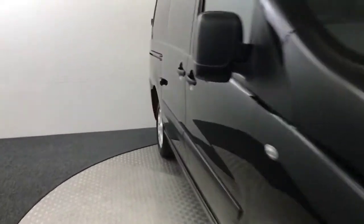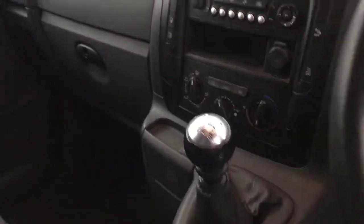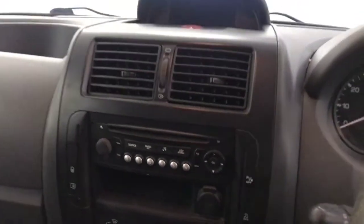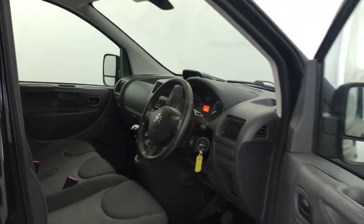So a quick look inside. You've got your three cloth seats, which are in good condition as you can see. Six-speed manual, you've got air conditioning, and you've obviously got your CD radio player there. And there we have it — a 2015 Citroen Dispatch.